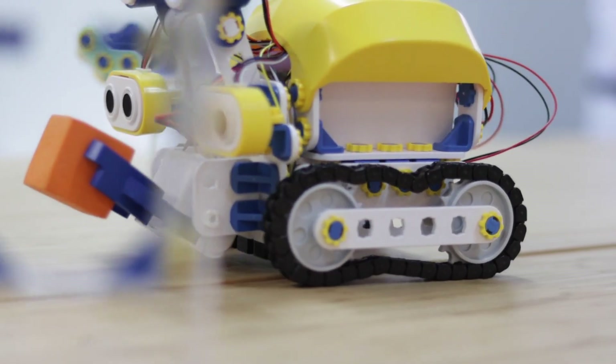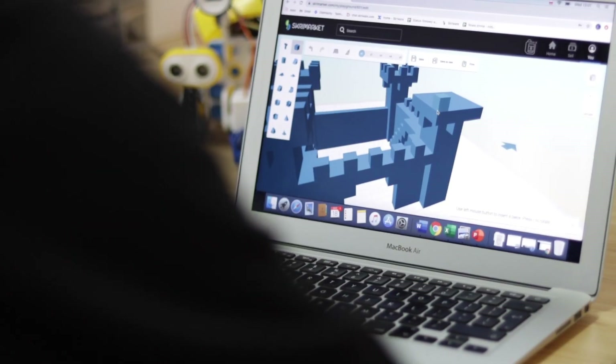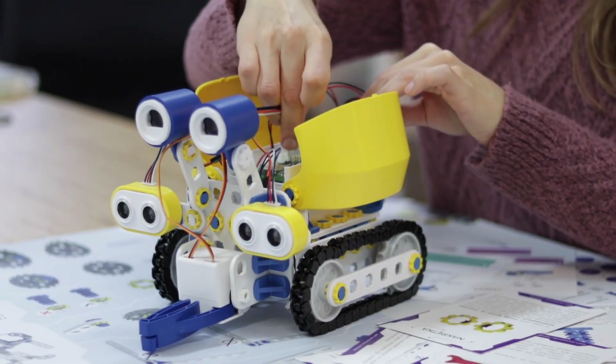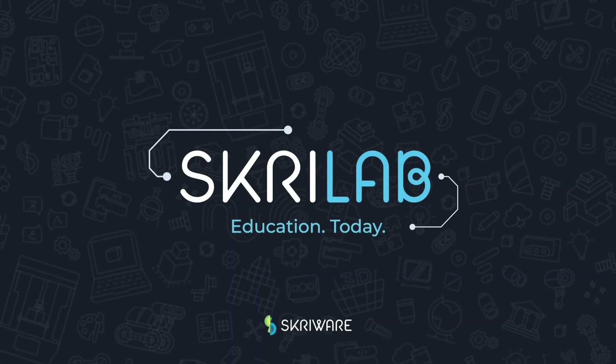Climate crisis, pandemics, incurable diseases — all young explorers need is the ability to think independently, combine facts, and look for creative solutions using the magic of the available technology. ScreeLab. Education. Today.